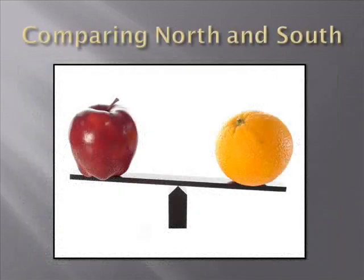Comparing the North and the South and their industrialization during the Civil War is like comparing apples and oranges. Northern industrialization is well-developed and mature, while Southern industrialization is still embryonic.